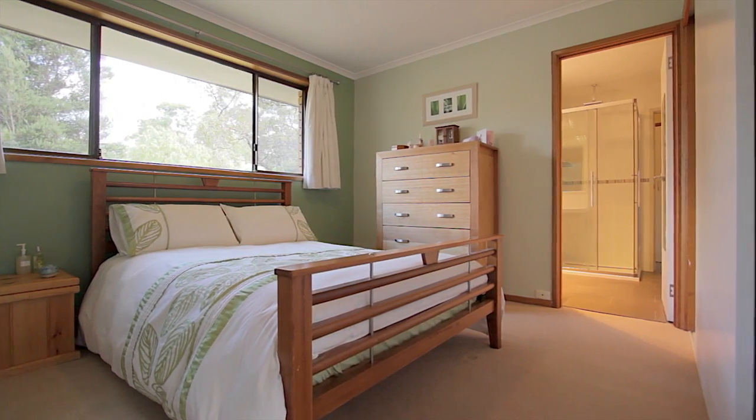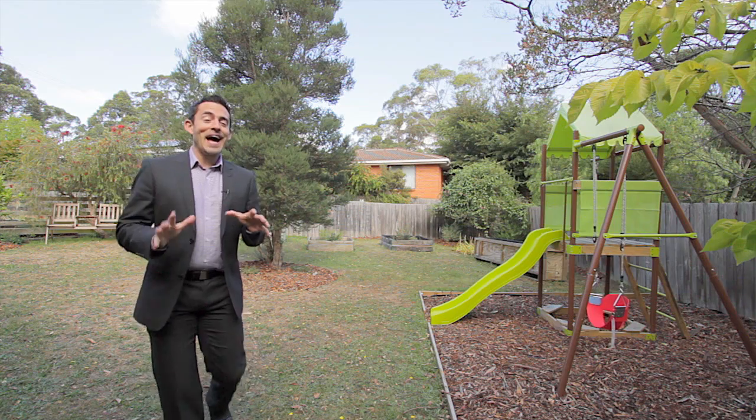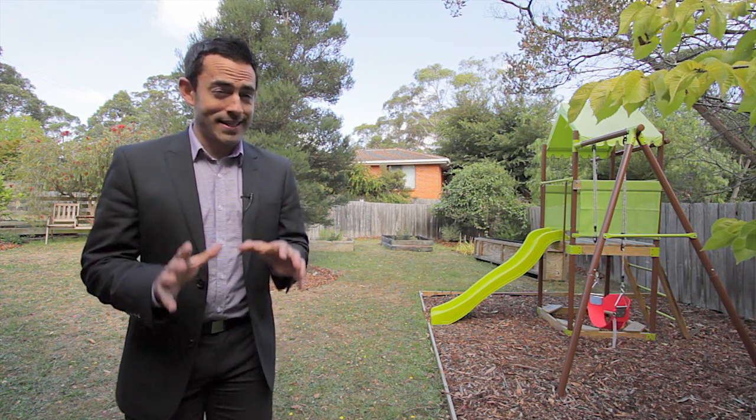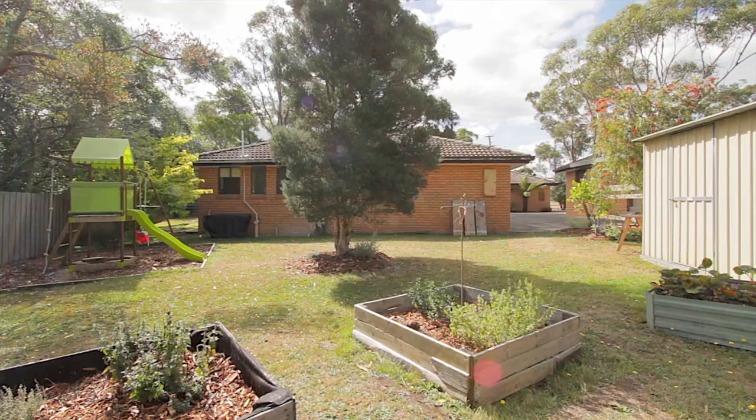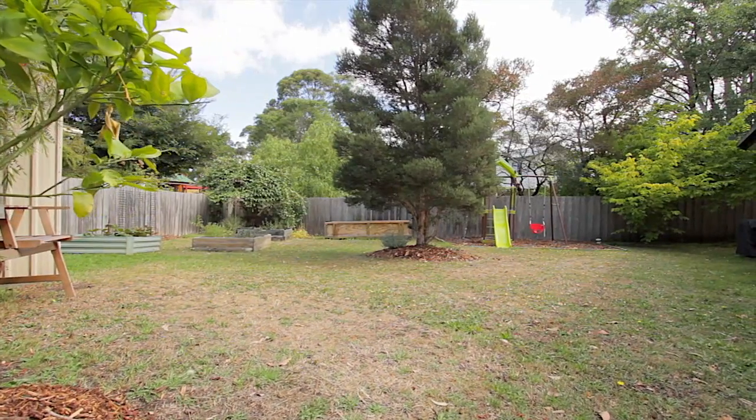There's also a separate laundry which conveniently leads through the back door to the clothesline. And this backyard is absolutely fantastic — it's a lot bigger than most and comes complete with a garden shed, veggie patches, and if you've got children they're going to absolutely love the swing set.